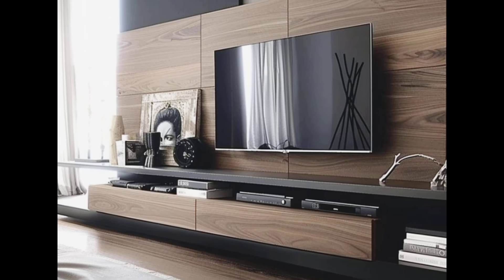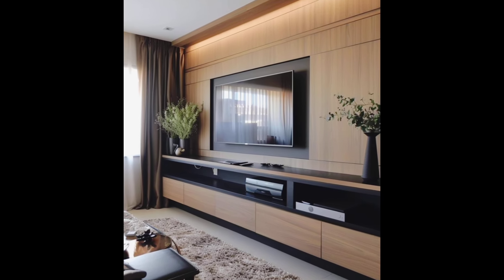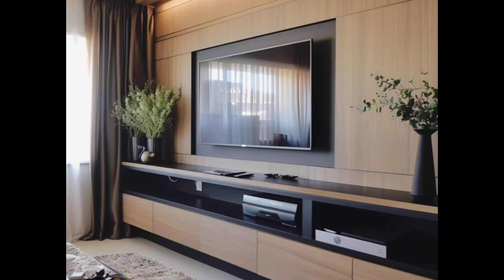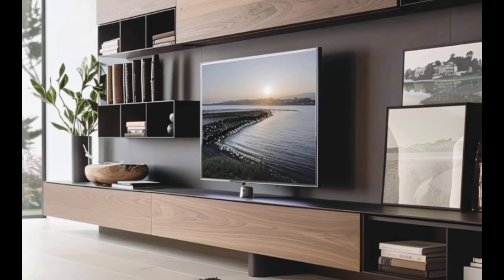Combine style and functionality with TV units that offer built-in storage. From open shelving to closed cabinets, these units help you keep your living room clutter-free while displaying your favorite decor items.